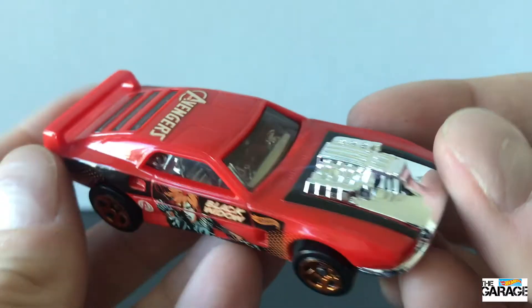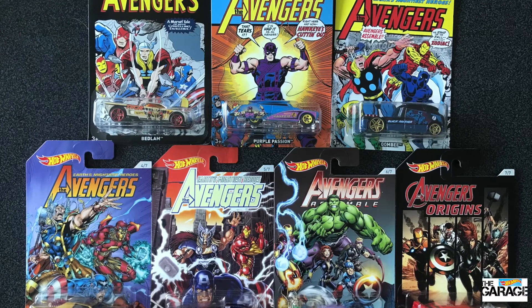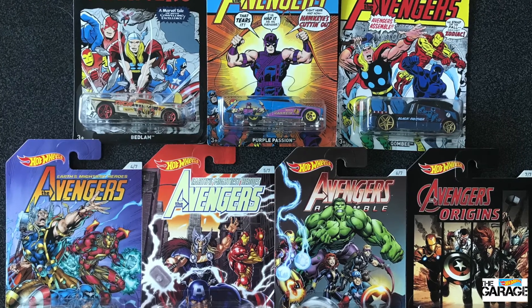What do you think about this car? Alright everyone, don't forget a big thumbs up. Leave your comments below on all of these cars and what you thought. And most importantly, don't forget to subscribe so you don't miss what's up next in the Hot Wheels Garage. Thanks everyone.